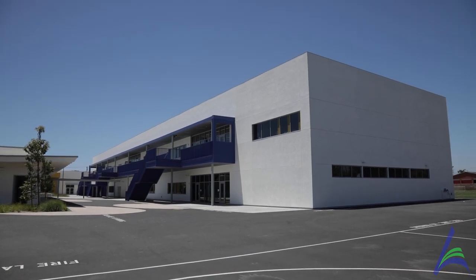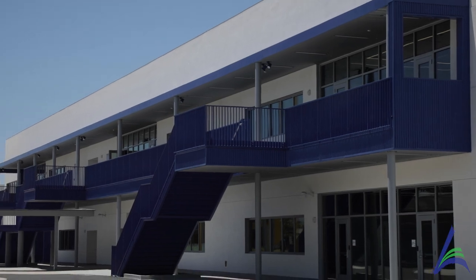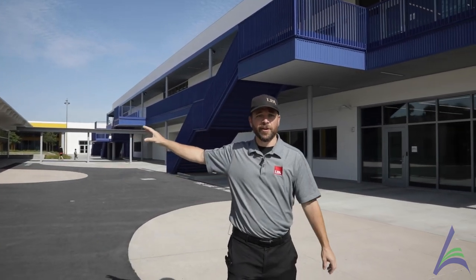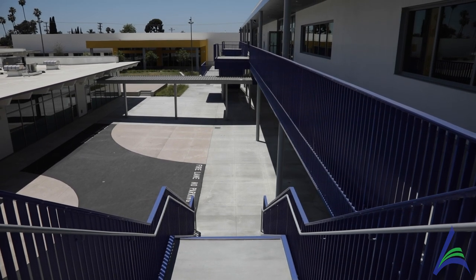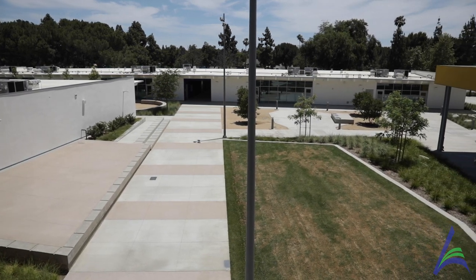Now we're going to walk in from the play court area into the area where we have the only two-story building on the campus, identified by a bright blue color that makes it clear for students to know where the circulation is, balancing out the other classrooms on the right. Standing on the second-story balcony of building B, you really get a feeling for this nice protected courtyard where the students are going to spend their time, with a good mix of large and small areas where students can congregate.